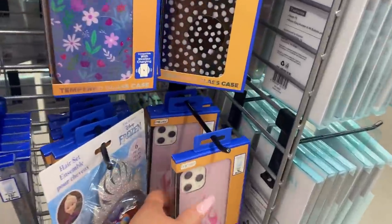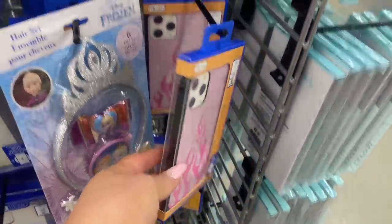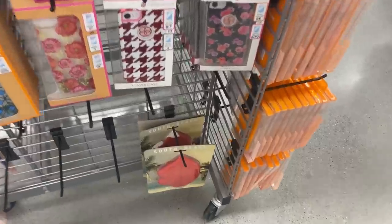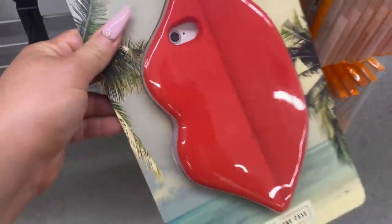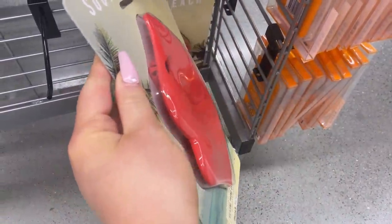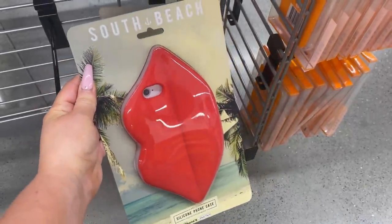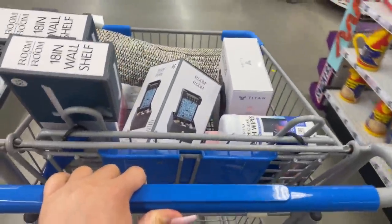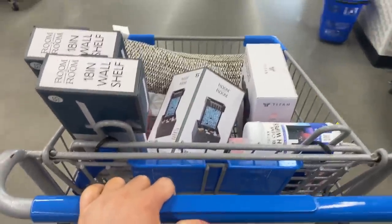Phone cases galore — they have so many cute cases for all different types of phones, tons of them. Oh my gosh, this one with the flames — I love that — and they have pretty flowers. Wait, this is the best one — it's like humongous, it makes your phone so big. It's for the iPhone 8 so my phone won't fit, but look at this lip case! Okay, this has escalated very quickly — I think it's time to get out of here and go to checkout before I add more stuff.